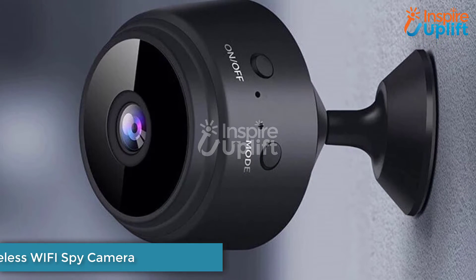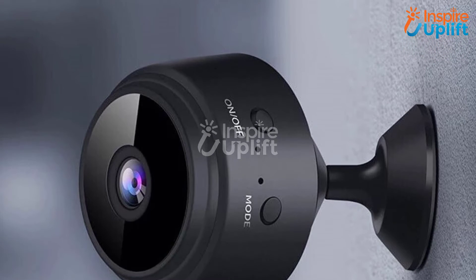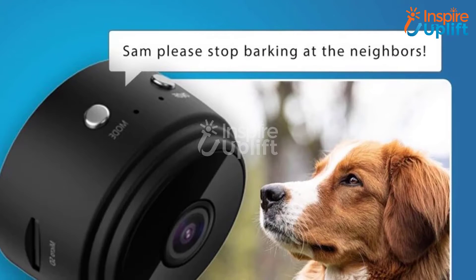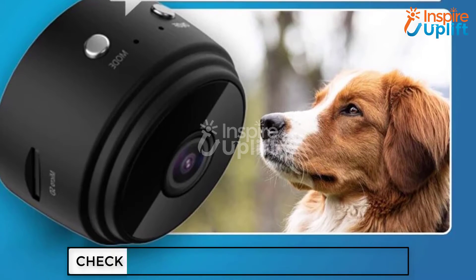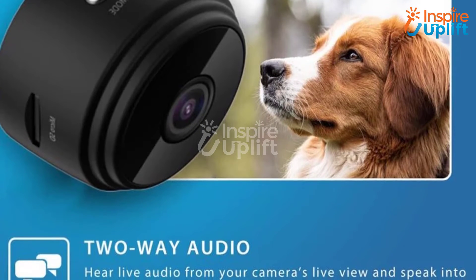At number 9 we have Mini Wireless Wi-Fi Spy Camera. Get rid of the worries of keeping your house safe from burglars by using this mini wireless spy camera. It is small in size, making it difficult to spot. It provides live video coverage and storage through Wi-Fi on your cell phone so that you can keep a check on your house even when you are away on holidays or work.